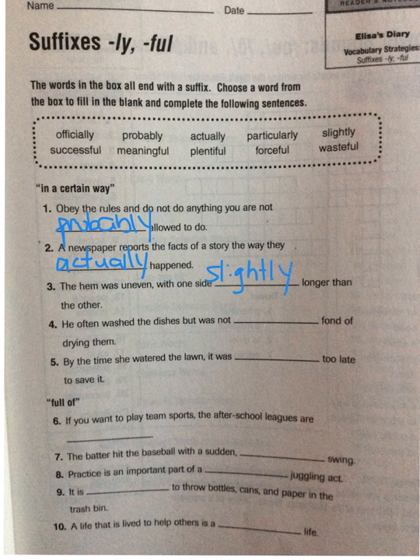Now you can go ahead and pause here to complete numbers four and five. We're going to jump down to the suffix -ful, spelled F-U-L, which means 'full of.' So with this one we have full of success, full of meaning, full of plenty, full of force, and full of waste.